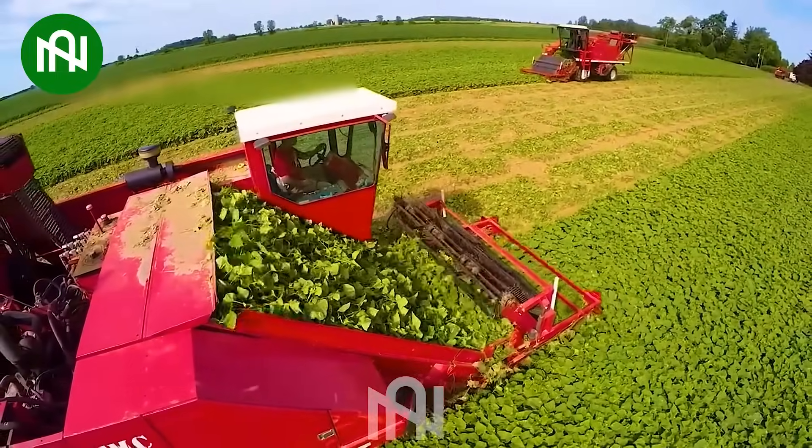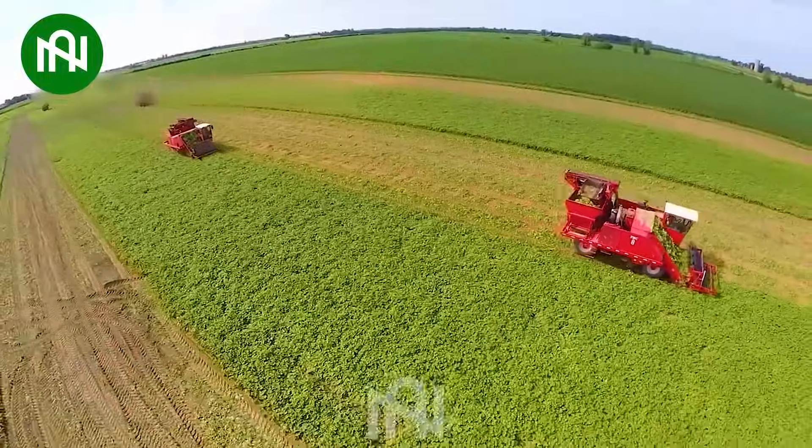Harvesting cucumbers with this machine is like a swift cucumber gathering dance in the fields.